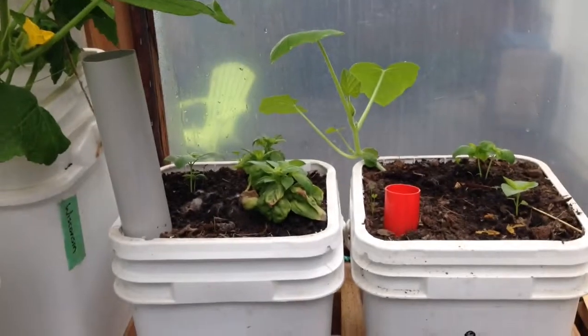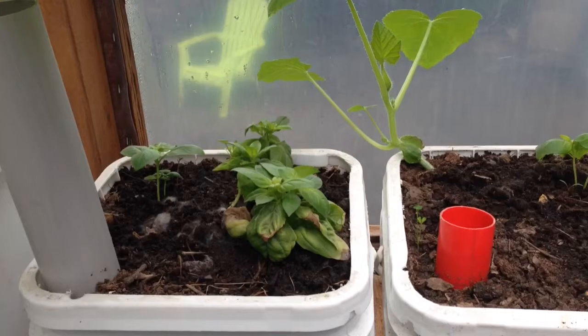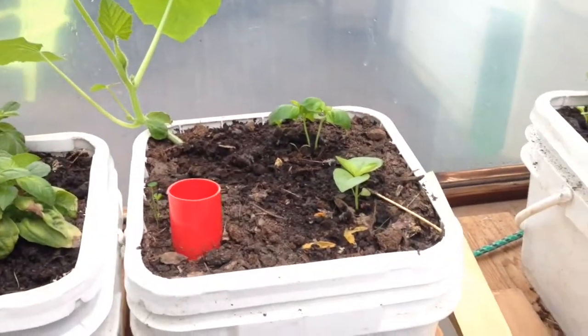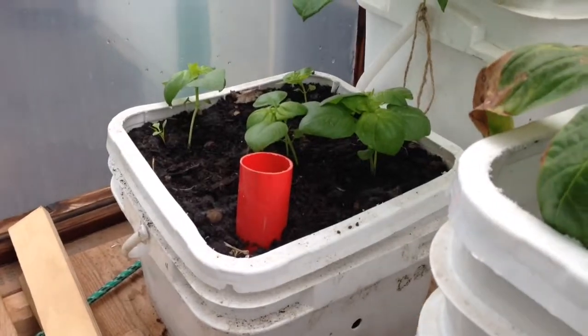Here we've got the basil. They're not very happy, but I think that's mostly from a lack of sunshine right now — we haven't seen the sun in like a week. They're starting to yellow a little bit, same with these ones here.